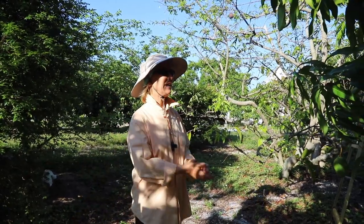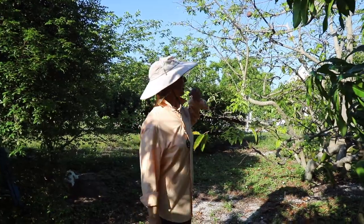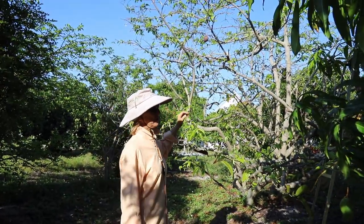Good Monday morning! Today I have the tale of two Anonas. We have Anona reticulata here, also known as custard apple and ramifal.